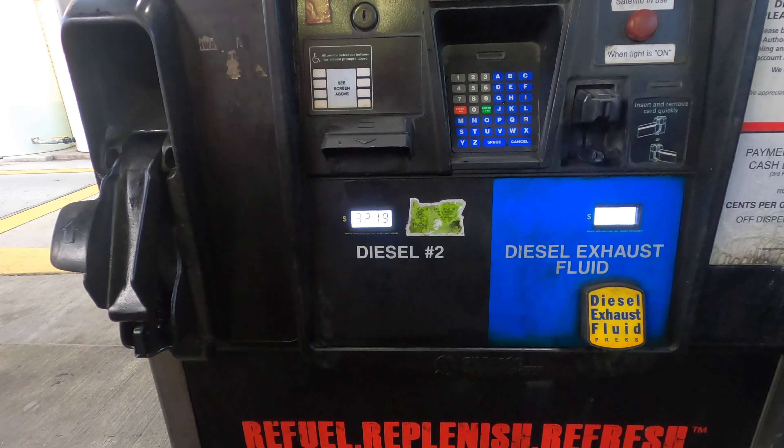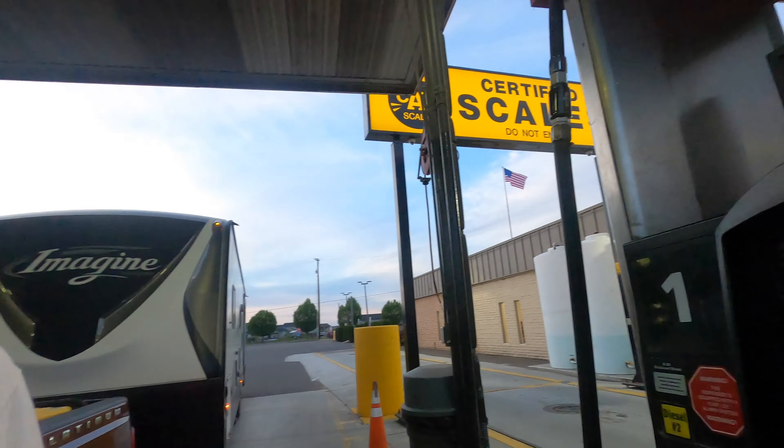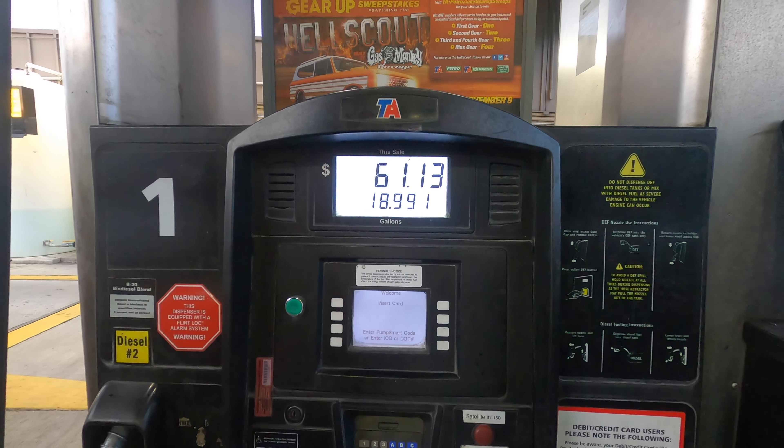We're in Eugene, Oregon at a TA getting fuel. I've been pumping for about two minutes, already put 17 gallons on board, and you can see the price on the pump is $3.21 — technically $3.22 — and according to my EFS card I'm getting the fuel for $2.46 a gallon.